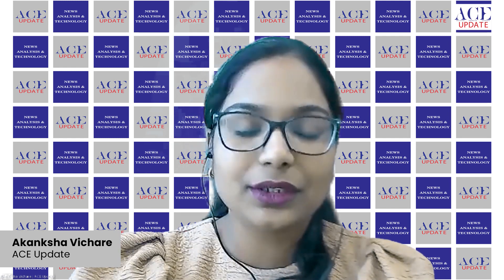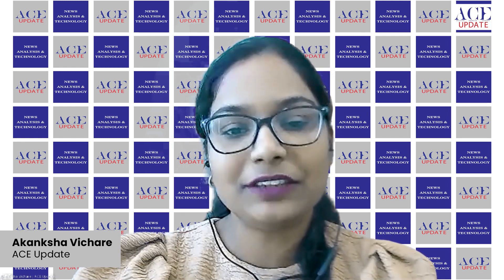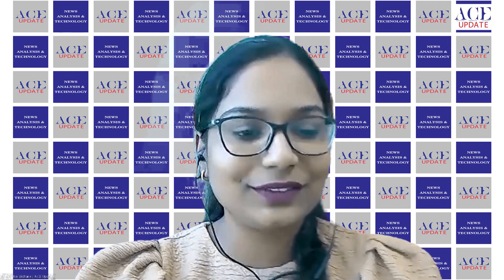I have a common question to the speakers here. What is the technology shift happening for prefab, PEB, and modular construction? Laveena, we would like to have your inputs first.